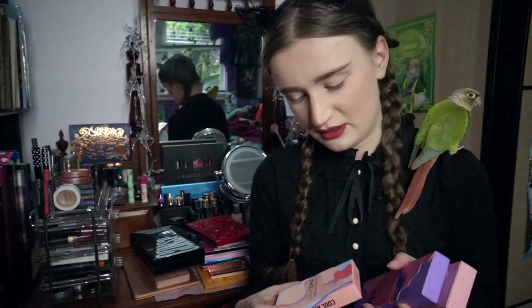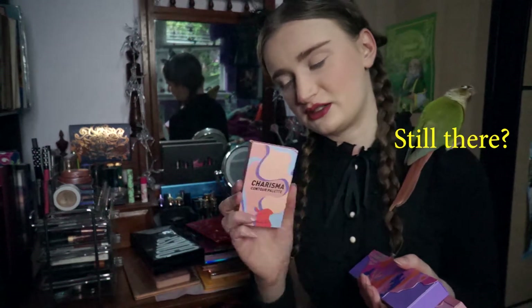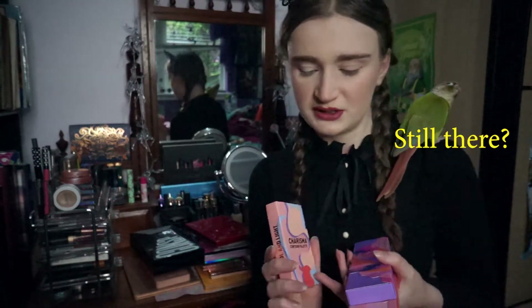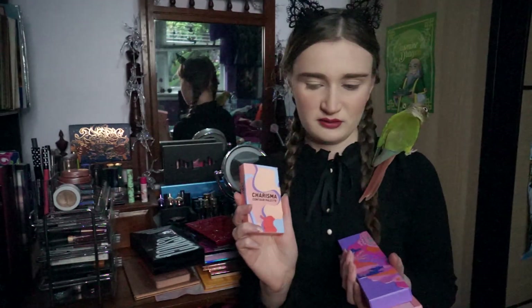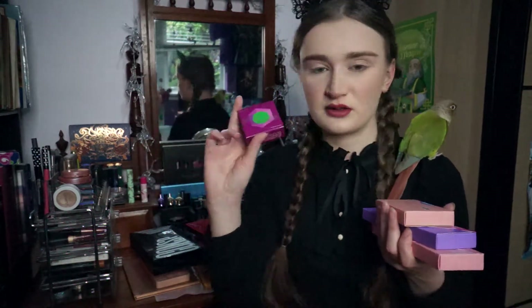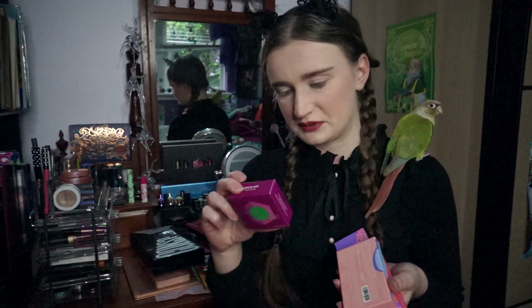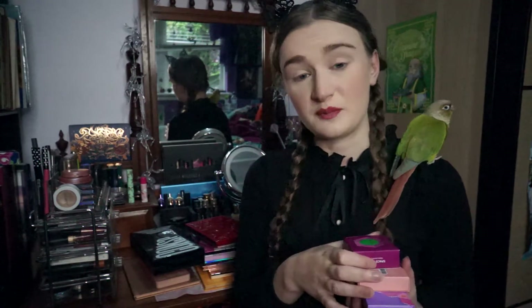I also have the Contour palette, which should be good because it's the very light and cool one — I don't have too many contours, so forgive me for not being the best, but we'll give that a go. And also the Comet Catcher highlighter. So we'll go through all these.